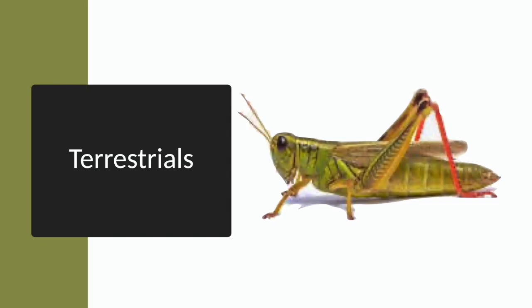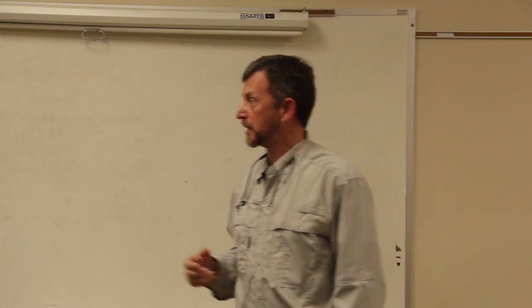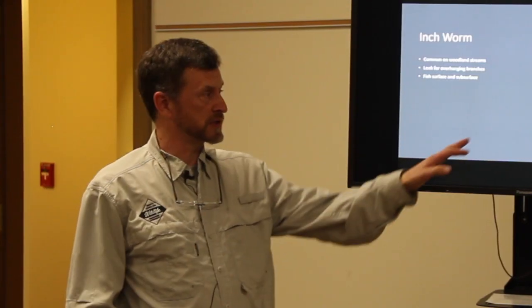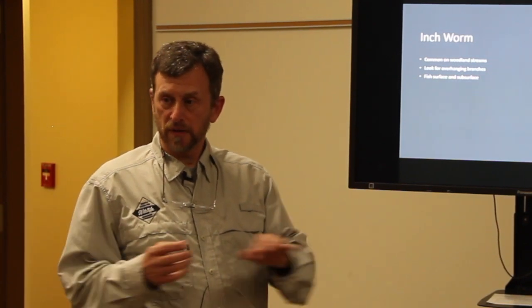Terrestrials — remember, their eggs are laid on land, so the only time fish have access to them is in the adult stage. The inchworm is very common in woodland streams; look for overhanging branches. Fish will feed on these on the surface, but also subsurface, because when inchworms hit the water they're going to eventually drown and go down.